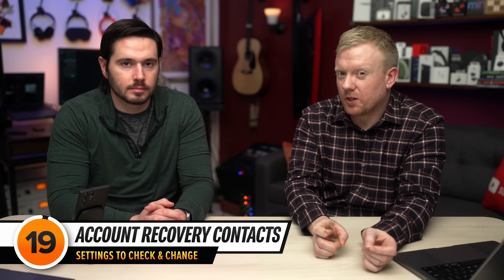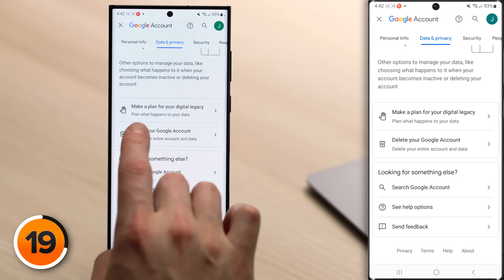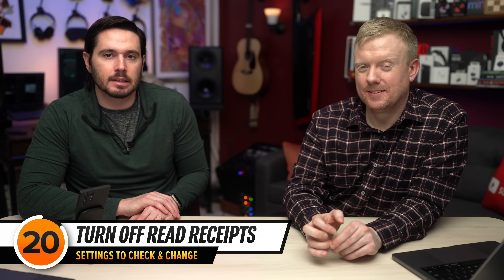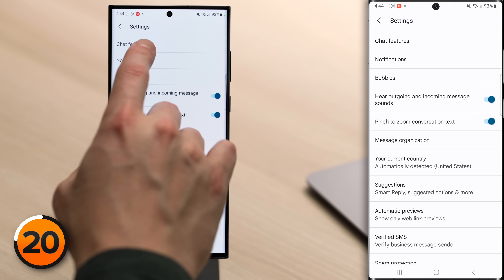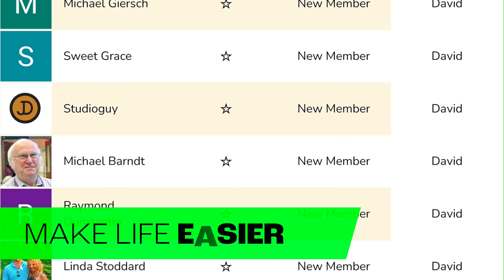Next, check to make sure you trust your account recovery contacts. In your Google account, tap the Data and Privacy tab, scroll all the way down until you see Make a Plan for Your Digital Legacy, and tap on that. You'll see a list of people who can receive some of your data after your account becomes inactive. Also, consider turning off read receipts — they allow people to see when you've read their text message. Open Messages, tap your account icon, tap Messages Settings, tap Chat Features, and turn off Send Read Receipts.